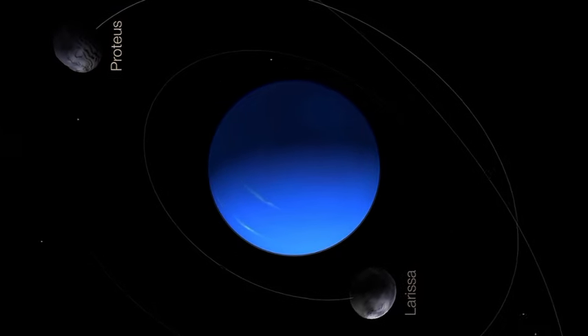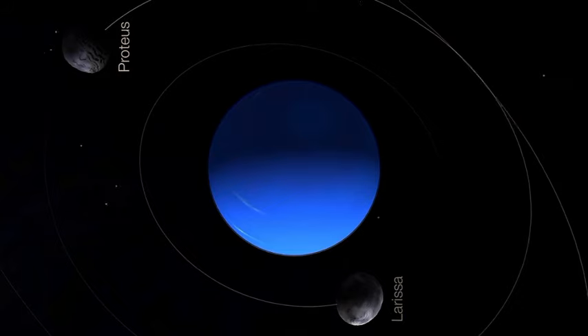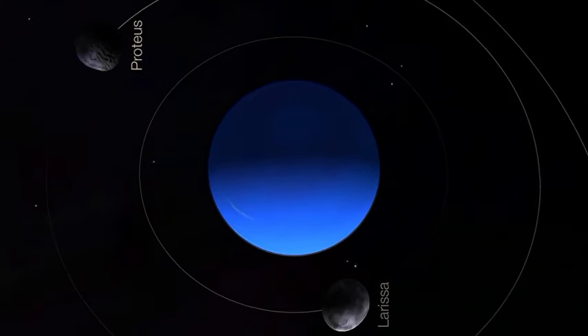Neptune is the eighth and farthest planet from the Sun in our solar system. Here are some key facts about Neptune.